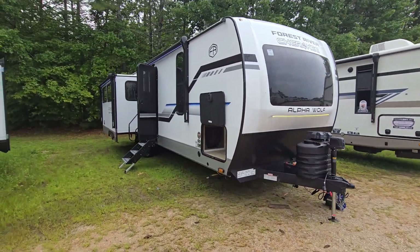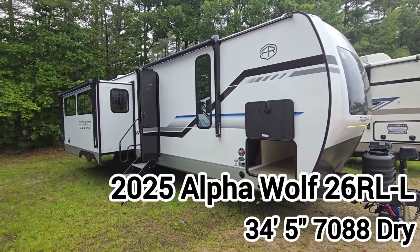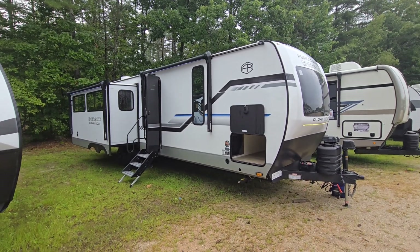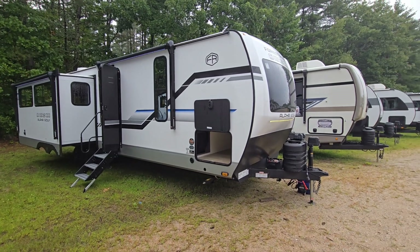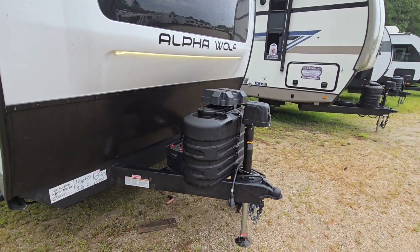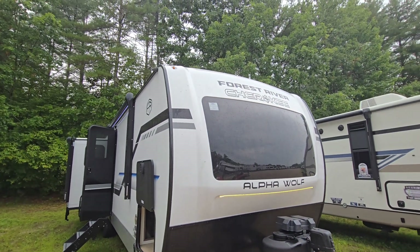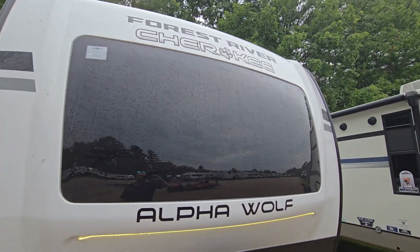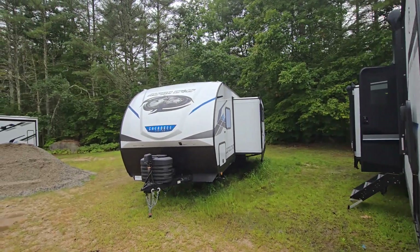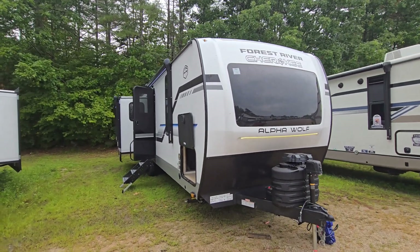What's going on guys, it's Destin here and we are checking out a 2025 Alpha Wolf 26 RLL. This model is freshly redesigned — a whole new skin on the outside, totally redone on the inside; the floor plan is the same but they've added quite a bit. Starting right at the front, you've got a power tongue jack, 220-pound LP tanks, your battery box right behind there, and they're going with a molded fiberglass front cap just like years past. However, they're adding a giant automotive-grade window here, which is going to be huge for the bedroom area. Just for comparison — there's a 2024, there's the 2025 — so totally new colors.